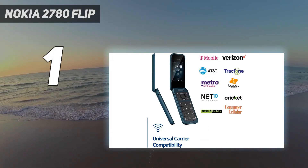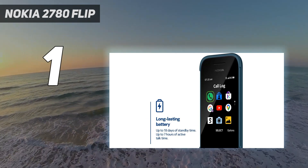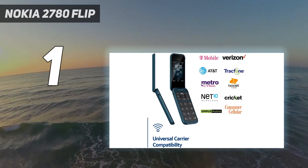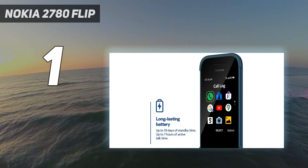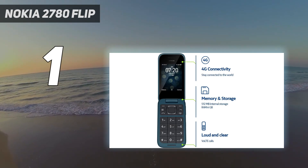With up to 19 hours of talk time, the Nokia 2780 Flip stands out as one of the best unlocked basic flip phones that works across major US carriers. It has useful features like a camera, music player, SD card support, and long battery life. The unlocked compatibility makes it a flexible and affordable flip phone option.